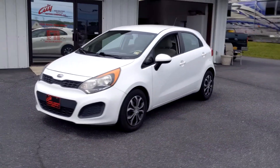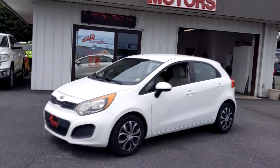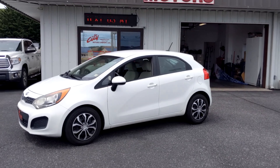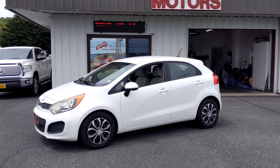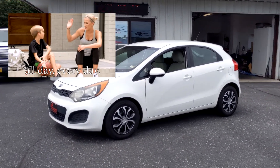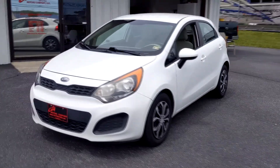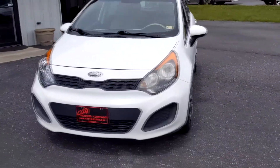If you're looking for a commuter car or a first car for your kid, this is extremely affordable and it's priced to sell. It also comes with our six-month, 7,500-mile warranty that is coast to coast with roadside assistance.